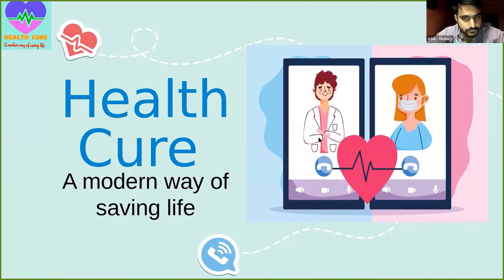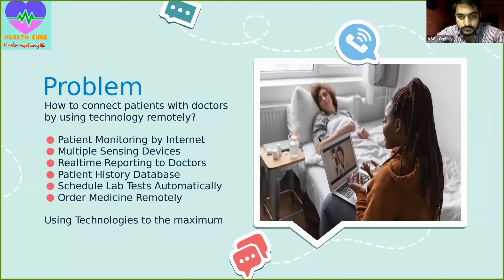We are trying to address the problem in healthcare. How can we improve healthcare by using the latest technology? The features we would implement are: patient monitoring by internet, real-time reporting to doctors, multiple sensing devices, patient history database, schedule lab tests automatically, order medicine remotely — using technologies to the maximum to improve healthcare.